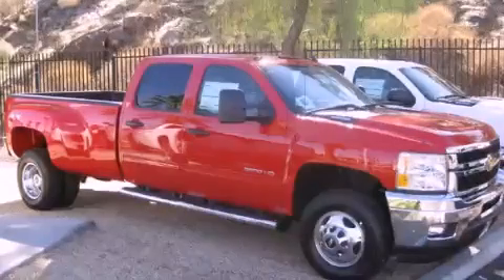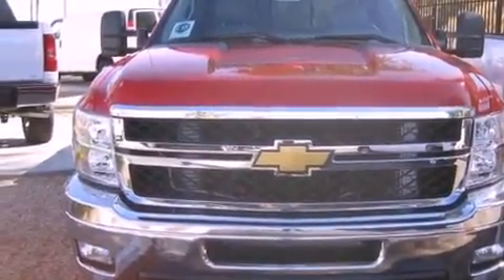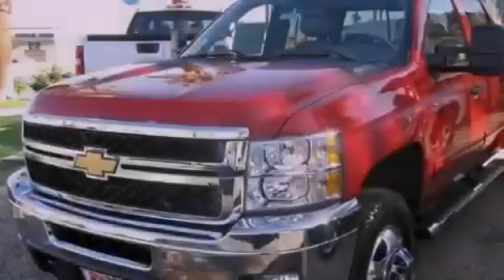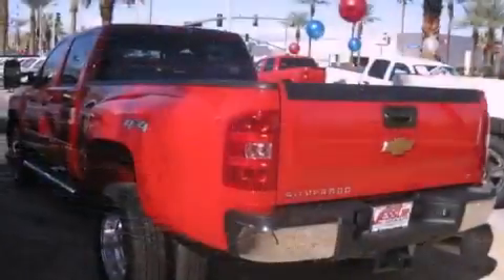This is a brand-new 2012 Chevrolet Silverado 3500 HD. It has what you need for work as well as what you want for play. It has a 6.6-liter 8-cylinder engine, an automatic transmission, and 4-wheel drive.